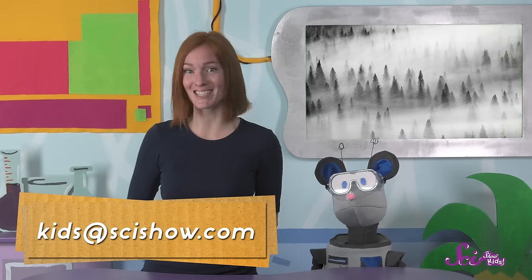But just you wait, Squeaks! I hear it's supposed to get pretty cold tonight, and I bet we'll get some more fog. Let's bring our weather journals outside so we can observe what we find! Is there fog where you live? Have you ever walked through the fog and not been able to see well? Do you have any other questions about the weather? Have a grown-up help you leave a comment below, or send us an email to kids at scishow dot com.